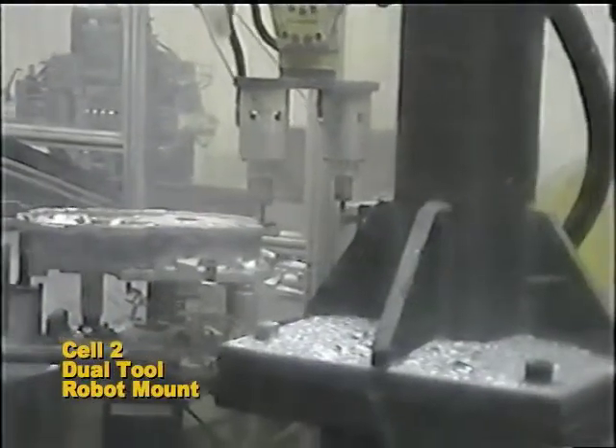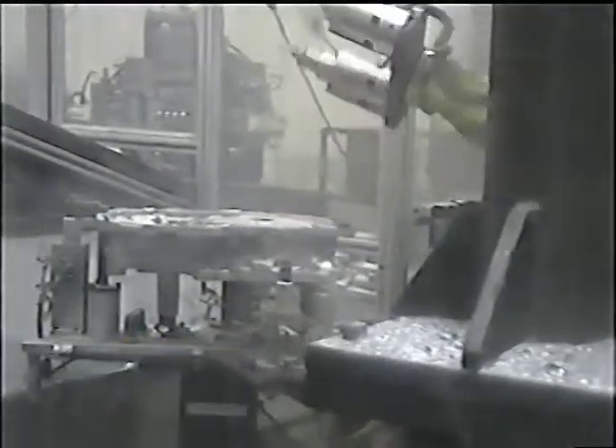The table mounted fixtures, equipped with both air and hydraulic clamping, minimize excess vibration and improve cutting speed and efficiency.